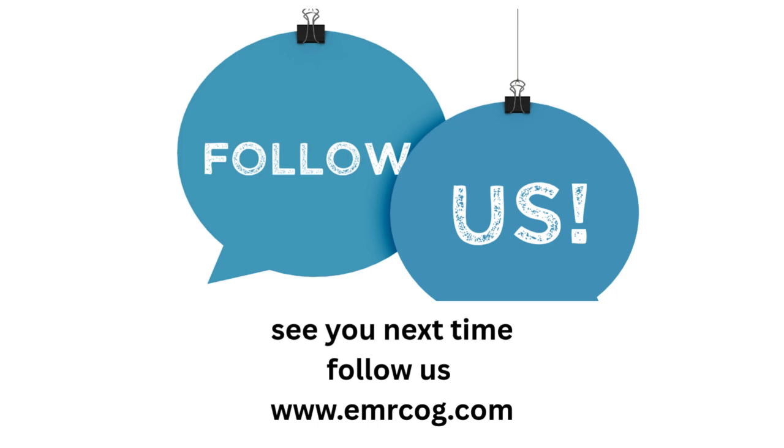That's all for today. Thank you so much for following. See you later.